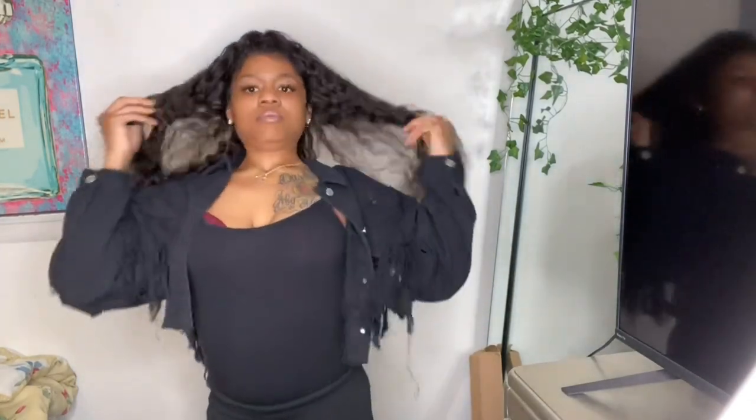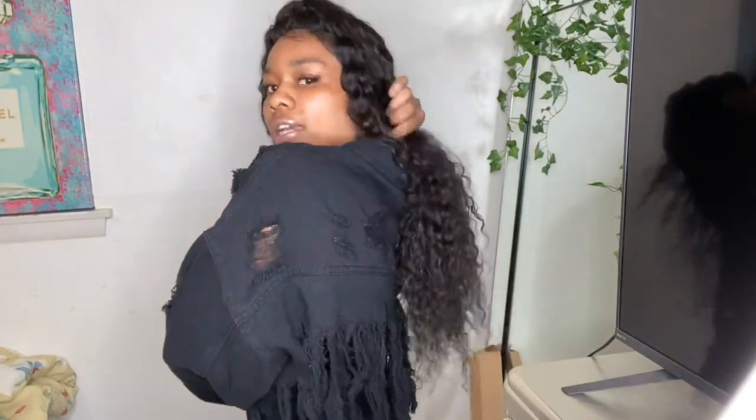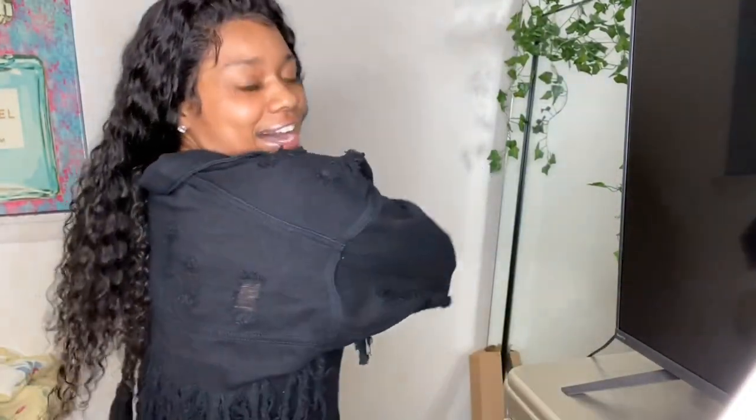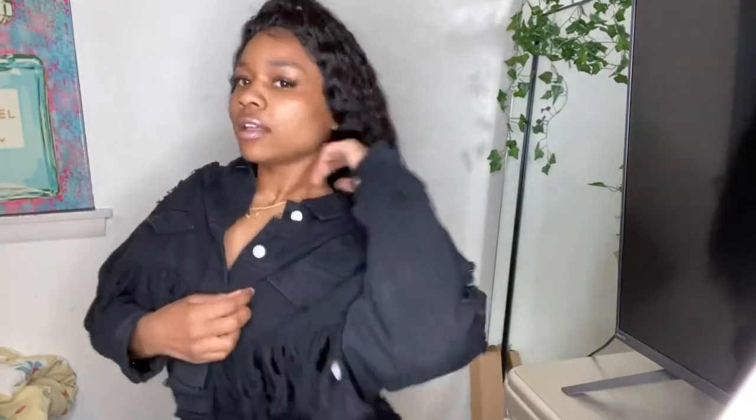I'd probably pair this jacket with like an all-black outfit, just keep it simple. It's also cut in the denim in a way that gives it style. This is the first piece and I really like it — super cute.